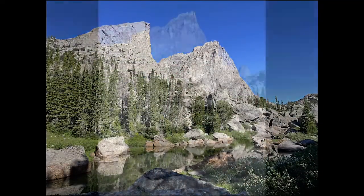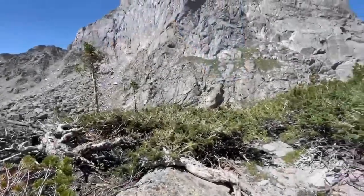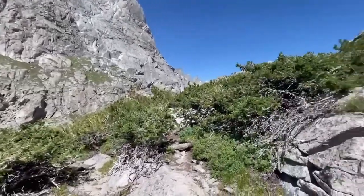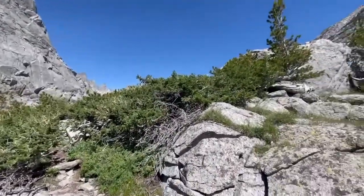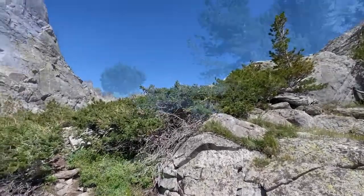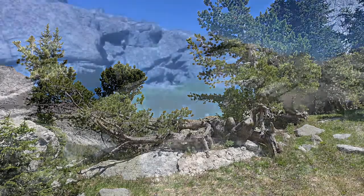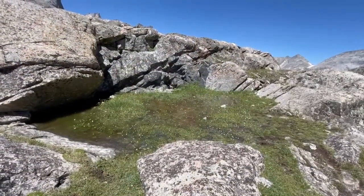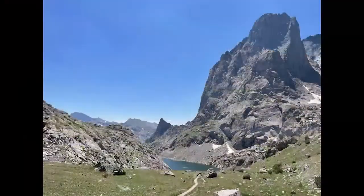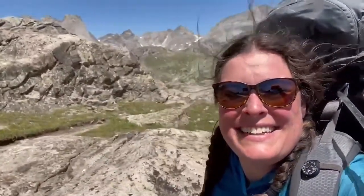To get to the Cirque of the Towers I climbed way above the tree line to encounter some Krummholz trees — famous sub-arctic trees that only live above the tree line. Because the snow rips the tops of the trees off, they grow low to the ground and are twisted and gnarled. Life abounds in the sub-alpine zone — you just have to know where to look. I traveled upwards until I reached the very top of Jackass Pass, moving from one area of the mountains to the Cirque of the Towers.